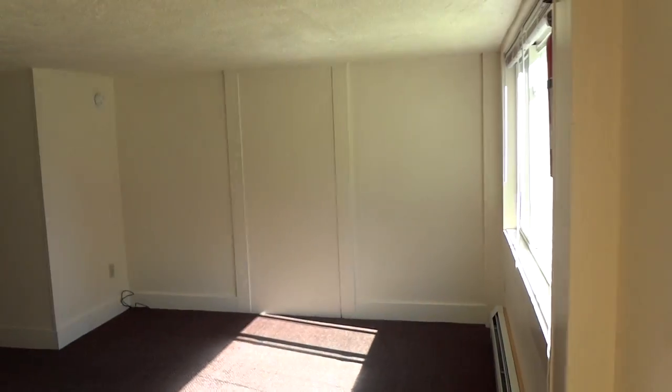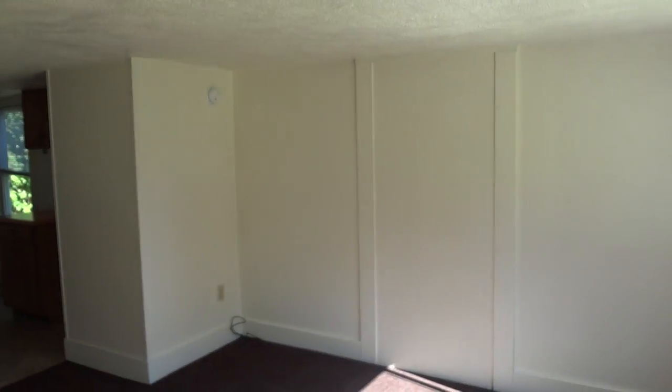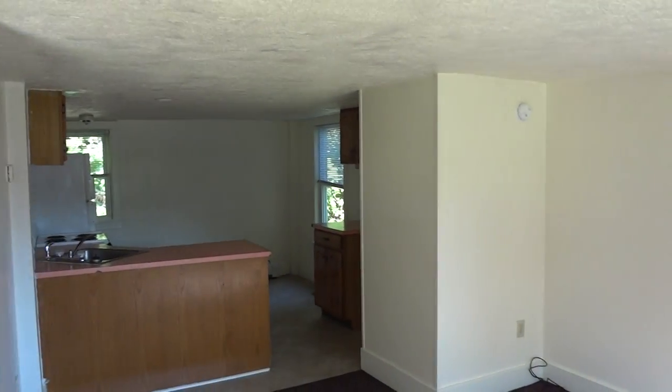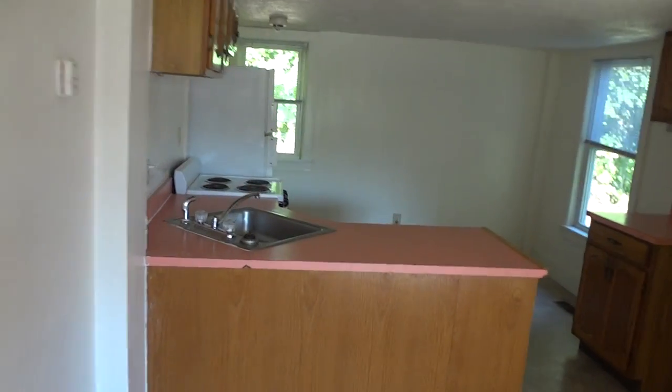This is a cute little apartment. It's not for people that are very tall — you can be six feet, but the ceilings are a little low. We've come into the kitchen living area.